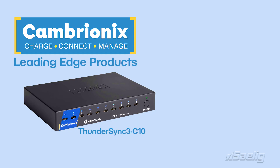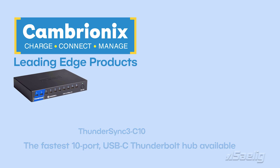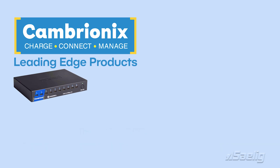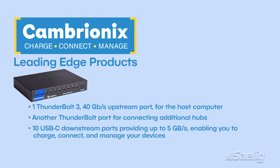ThunderSync 3 C10: This is the fastest 10-port USB-C Thunderbolt hub available. It features one Thunderbolt 3, 40 gigabits per second upstream port for the host computer, and a further Thunderbolt port for additional Cambryonix hubs. There are 10 USB-C downstream ports providing up to 5 gigabits per second, enabling you to charge, connect and manage your devices quickly and reliably. Up to 3 amps or 15 watts of charging are available for each port.